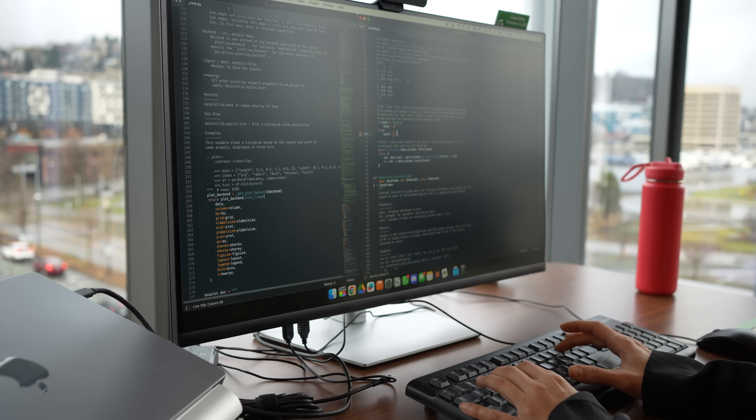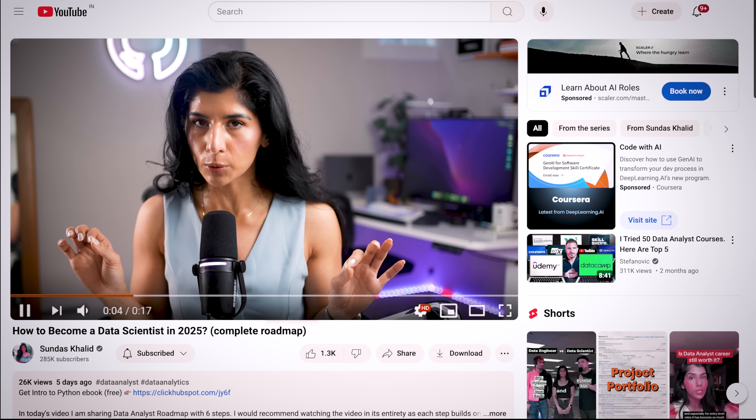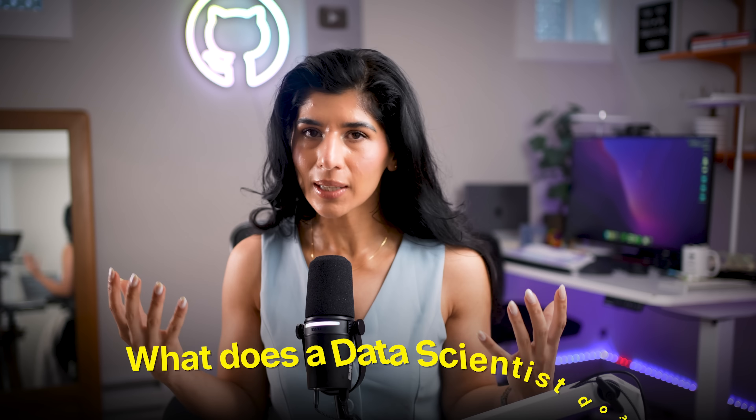In the current job market, you need more than just coding skills to stand out. I'm going to share not only the roadmap, but also how you can stand out in the current job market. So what does a data scientist do? A data scientist works with data to uncover insights, build predictive models, and help companies solve complex problems using advanced analytics and machine learning techniques. In this video, I'm going to share six steps that you can follow to become a data scientist in 2025.